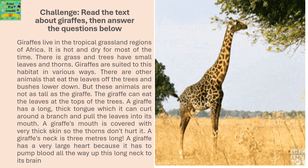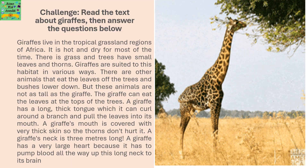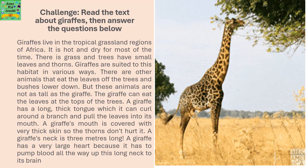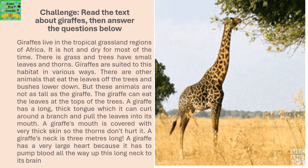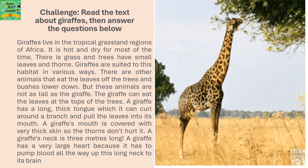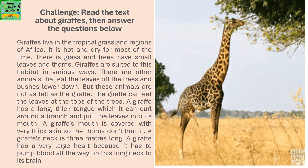Read the text about giraffes then answer the questions below. Giraffes live in a tropical grassland region of Africa. It's hot and dry for most of the time there, with grass and trees that have small thorns and leaves. Giraffes are suited to this habitat in various ways. The giraffe can eat the leaves at the top of the trees because other animals are not as tall. A giraffe has a very thick and long tongue with which it can curl around the branch and pull the leaves into its mouth.